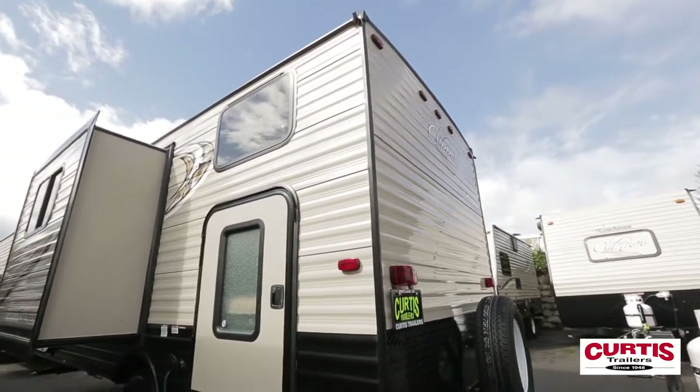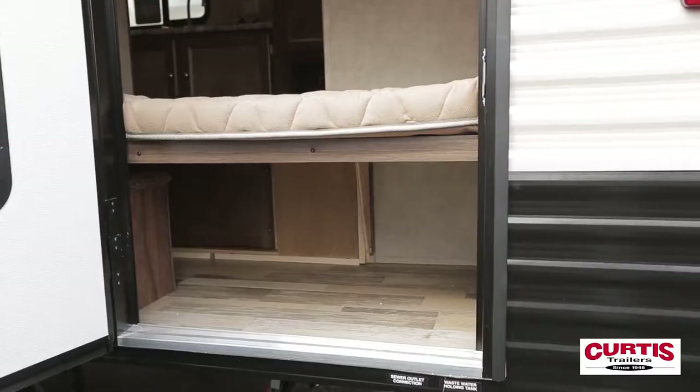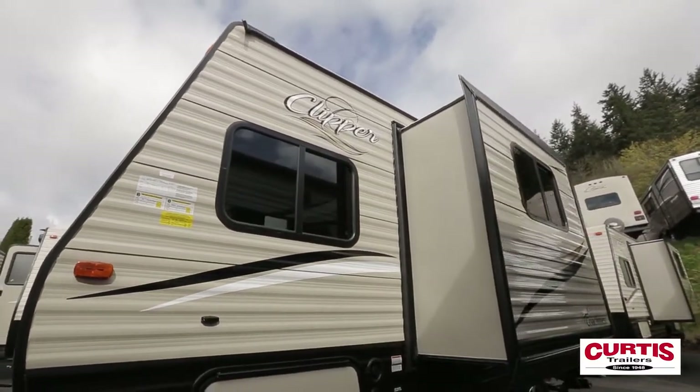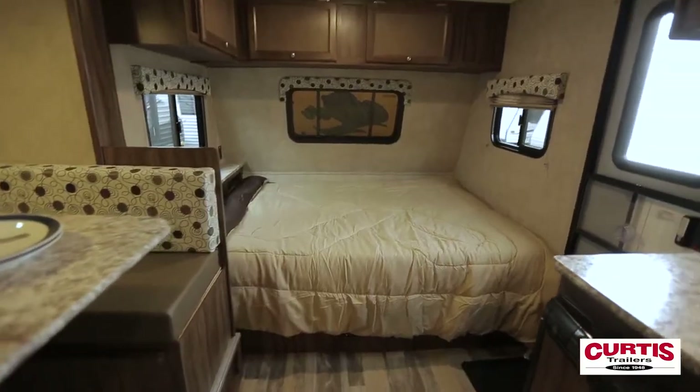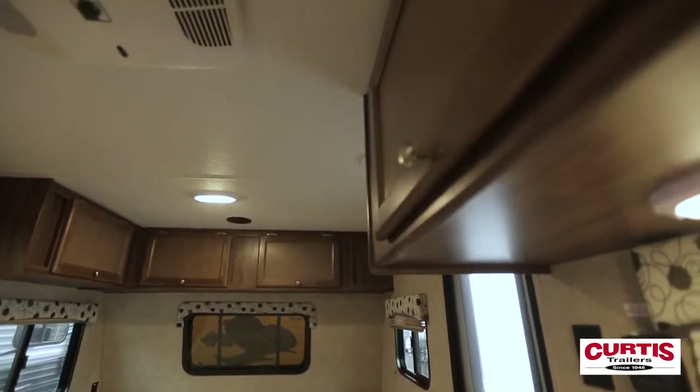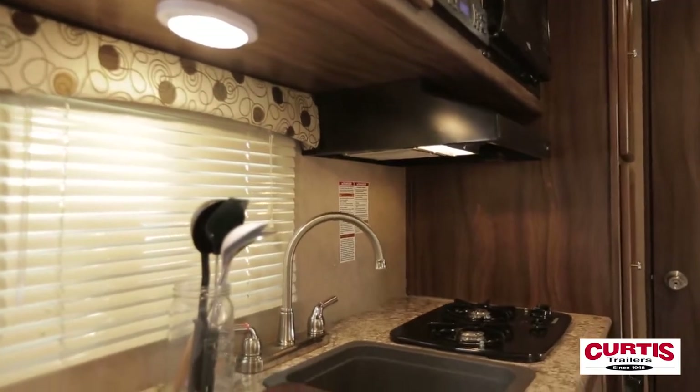The VHS model offers external entry to its rear bunkhouse area and boasts a dinette slide-out for maximum interior space. Warm residential-grade linoleum and walnut cabinetry greet you as you enter the 2018 Coachman Clipper, accentuated by the LED lighting and laminated countertops.